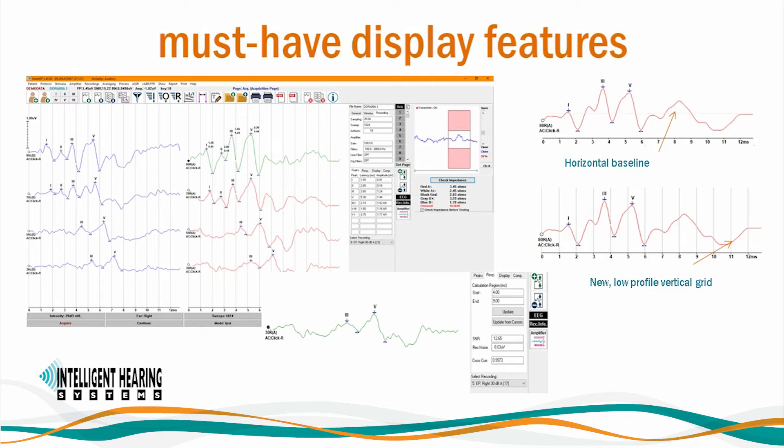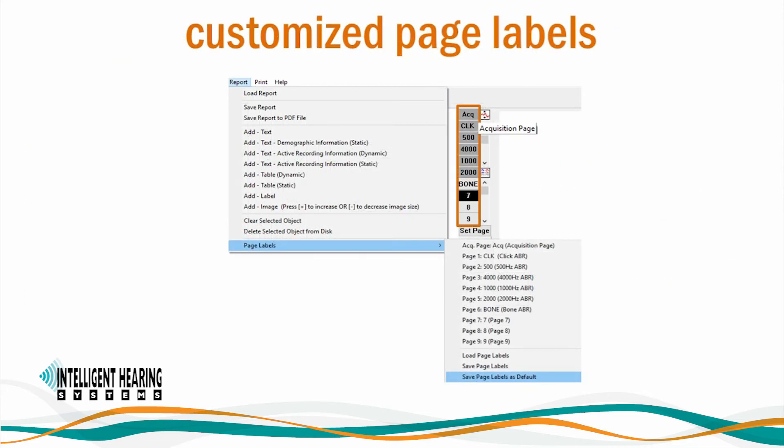The changes are not only cosmetic — we've also added new features to improve your testing experience. We've added repeatability information to the recording information panel, along with signal-to-noise ratio and residual noise values that are always easily available. Smart EP includes up to 10 pages of display and reports that can be saved to PDF. You can easily move data from one page to another as you build your report, and label each page with a keyword and description, even creating multiple page labeling options. Pages are color-coded: black indicates the current page, dark gray indicates a page with waveforms, and light gray means an empty page. You can build a report from multiple sessions and auto-save reports on exit.